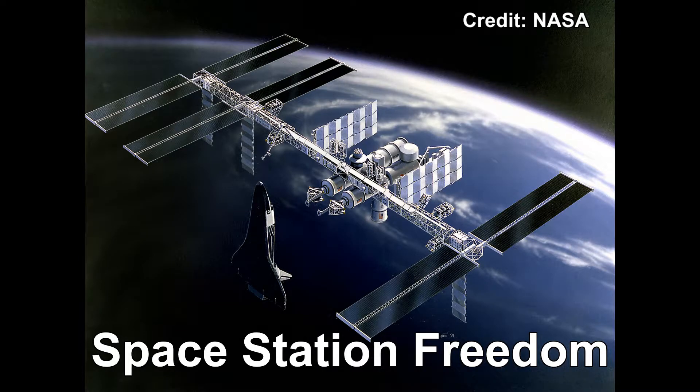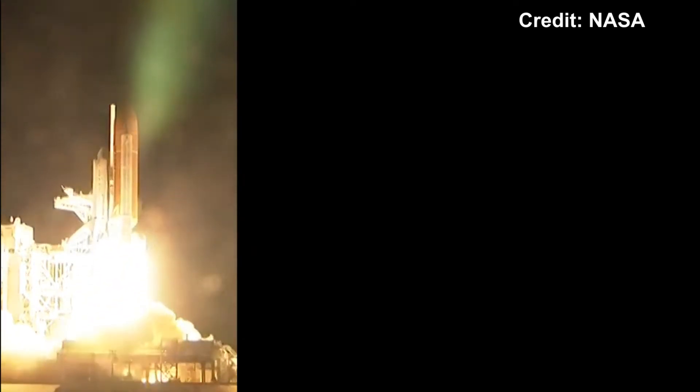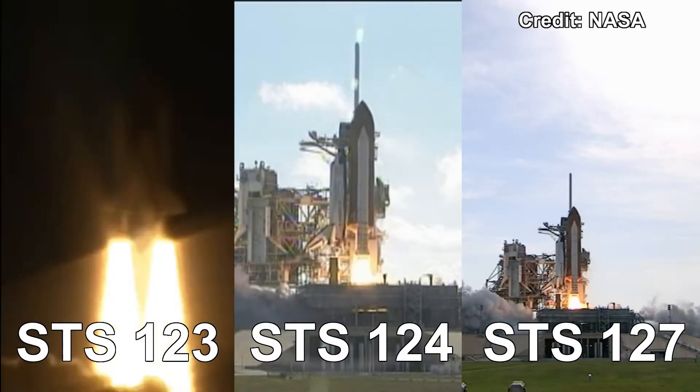The design didn't change much since then, and so 23 years later, Kibo was launched aboard STS-123, 124 and 127 to the ISS.